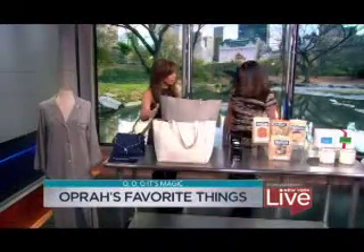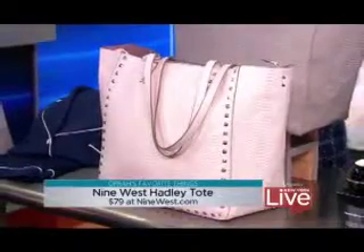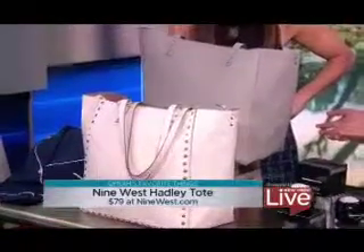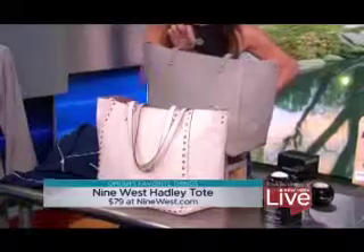This is an amazing bag, and it's not very expensive. You get a lot of look for $79. It's by Nine West — it's their Hadley Tote. It's made with faux exotic skin and studs, and it's a perfect work-to-weekend bag. You can pretty much take it anywhere. Oprah loves it in white, but it also comes in gray. It's got a little zip pocket inside too, which is nice.